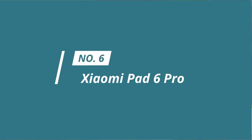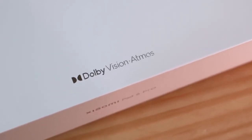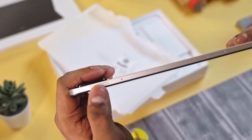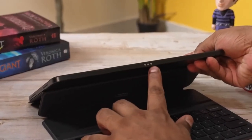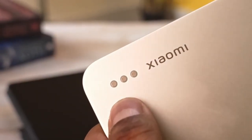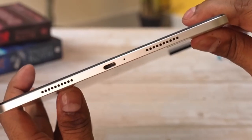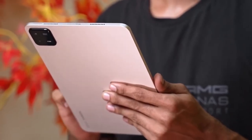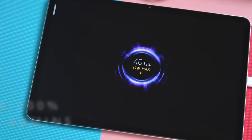Number 6: Xiaomi Pad 6 Pro. If you want a smooth and immersive gaming experience without breaking the bank, the Xiaomi Pad 6 Pro is just the tablet for you. With robust performance and sleek usability, it's the perfect device for high-end mobile gaming, multimedia entertainment, 3D modeling, and digital art creation. The 11-inch display boasts 2880x1800 resolution and 309 PPI, with a 144Hz refresh rate promising smooth transitions perfect for gaming, video editing, or high-quality rendering.